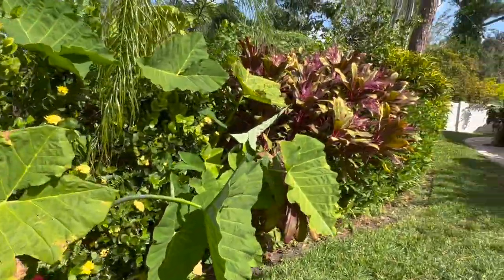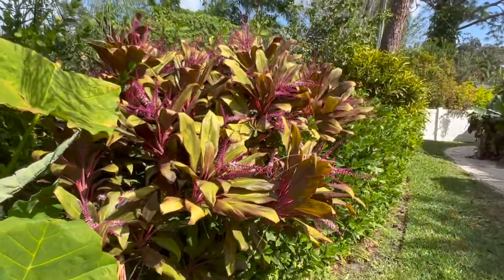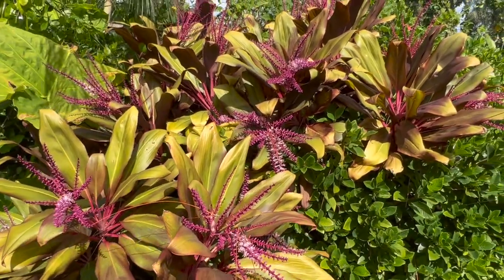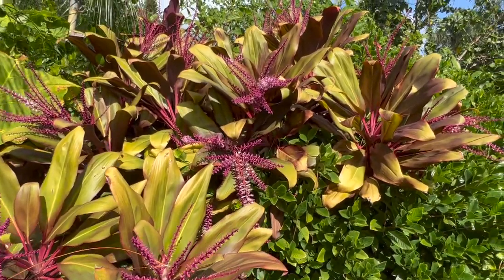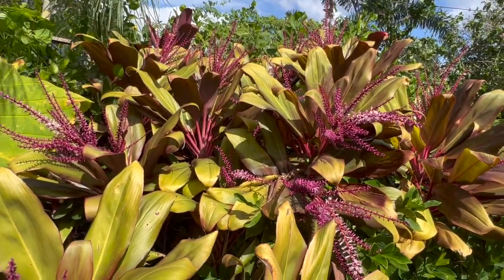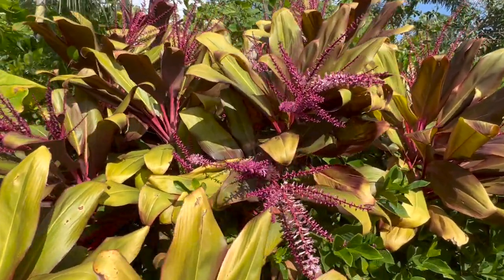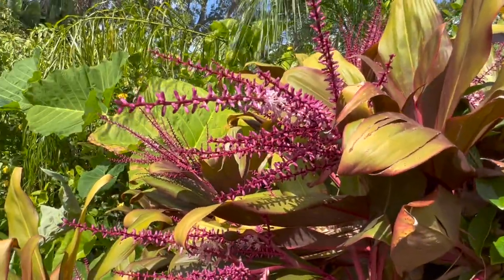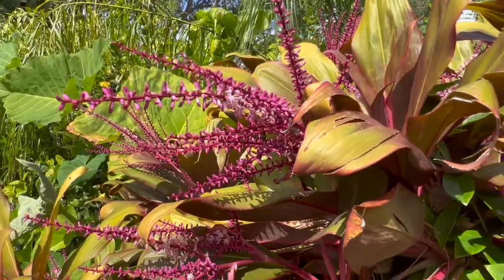I kind of skipped over them, but look at these cordylines — so, so pretty. And you can prune these pretty hard. This plant preceded us living in the house. It used to look very tall and wimpy, and we cut it down pretty hard and it's bounced back fuller than ever, putting on these beautiful flowers. Look at the bees — they're just so happy.